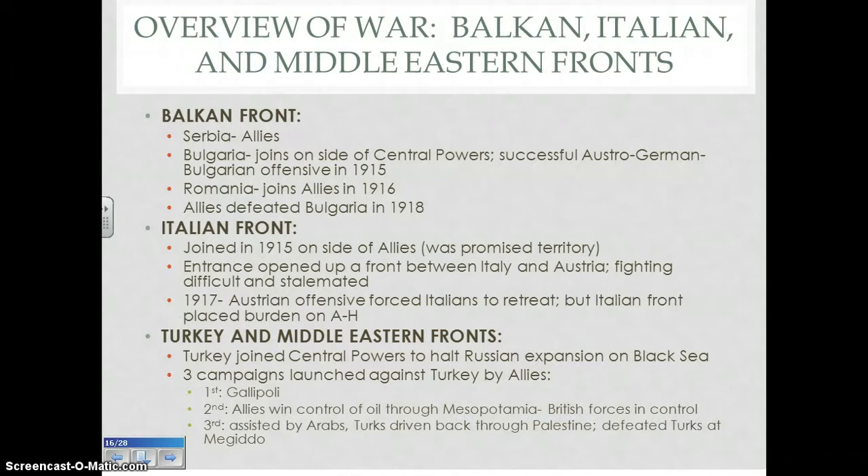The second campaign against Turkey by the Allies was much more successful. In the end, the Allies were able to win control of oil through Mesopotamia and put British forces in control. Mesopotamia was that area of the Middle East which is now modern-day Iraq and surrounding countries. The British being in control of these areas — specifically cities like Basra, Baghdad, and Mosul — secured British and Allied presence in the Middle East for years to come.